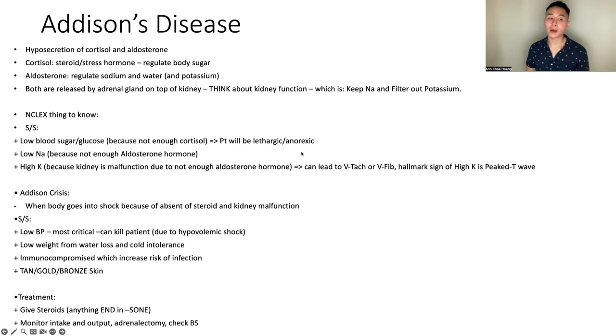Addisonian crisis is when the body goes into shock because of the absence of steroids and kidney malfunction. Signs and symptoms: low blood pressure — most critical, can kill the patient due to hypovolemic shock — low weight from water loss, cold intolerance, and immunocompromise which increases the risk of infections. These patients always have tan, gold, or brown skin. Treatment is to give steroids — anything ending in '-sone' — monitor intake and output, or perform adrenalectomy, and check blood sugar to prevent hypoglycemia. Know: low sodium, high potassium, tan/brown skin, give steroids ending in '-sone.' Symptoms of hypoglycemia: cold and clammy, very lethargic, decreasing level of consciousness.